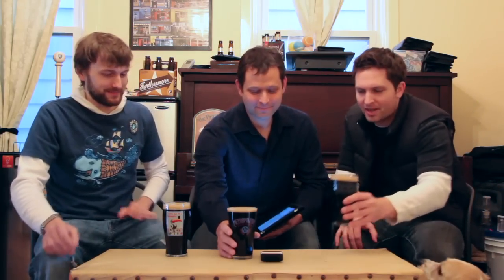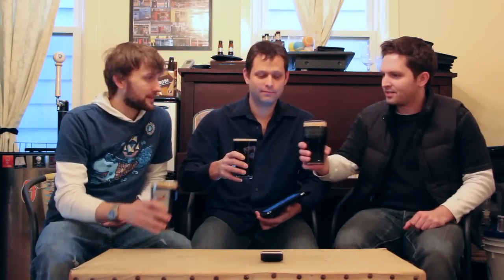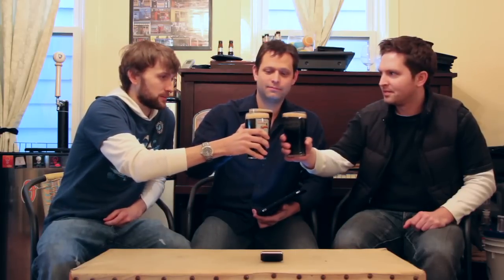Since we're doing kind of a homebrew type of day today, this is my milk stout that we poured off the nitro tap. Cheers guys - this is the Expiration Date Milk Stout.